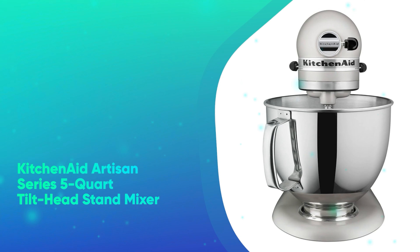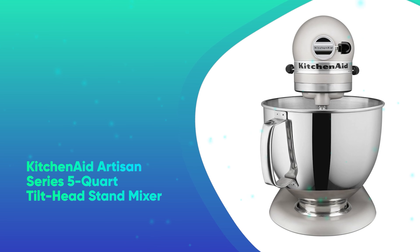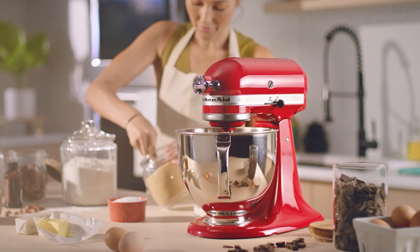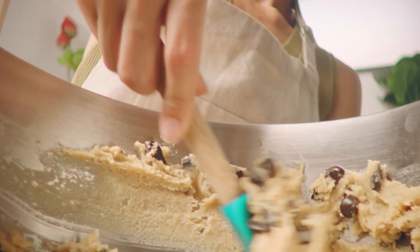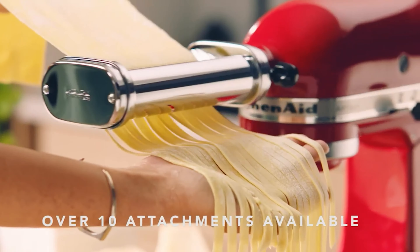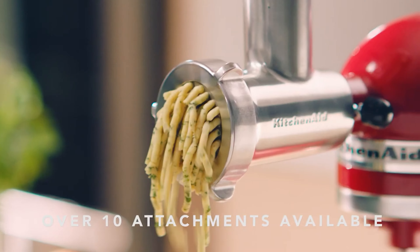Number 45: KitchenAid Artisan Series 5-Quart Tilt-Head Stand Mixer. When we tested stand mixers, the KitchenAid 5-Quart Artisan Series Tilt-Head Stand Mixer delivered the best performance. With more than 20 available colors and a classic profile, you'll want to keep this tilt-head mixer on display inside your kitchen.